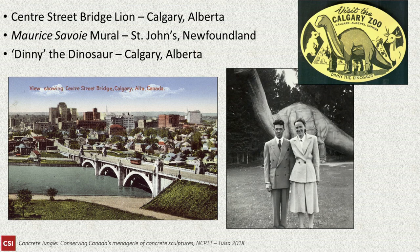As an example of Denny the Dinosaur from the Calgary Zoo — he was and still is a beloved feature of the zoo, not just the live animals, and was readily used as advertising and a destination spot.